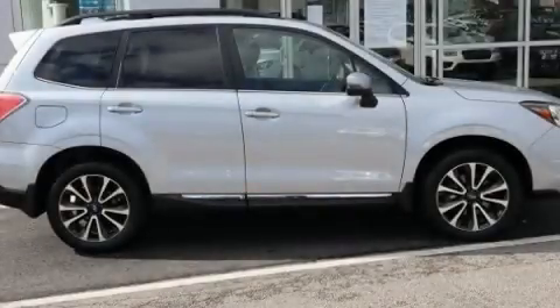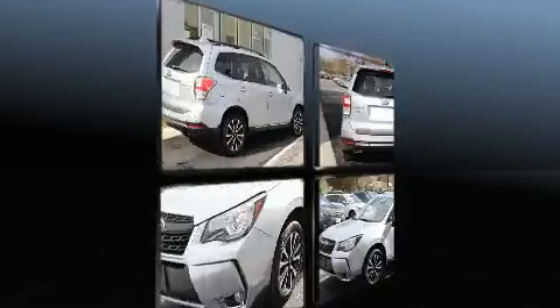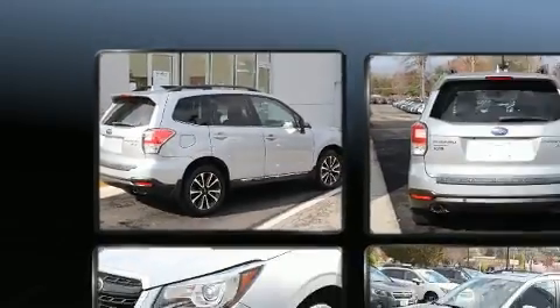Here's a great deal on a 2017 Subaru Forester. With fewer than 35,000 miles on the odometer, this four-door sport utility vehicle prioritizes comfort, safety, and convenience.